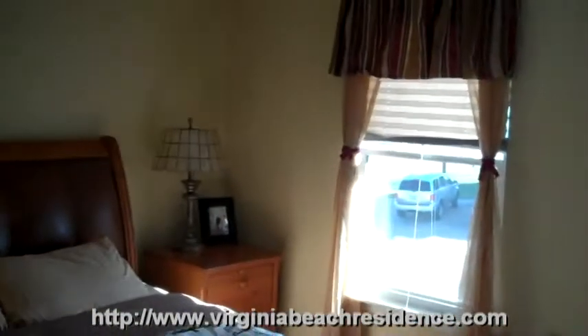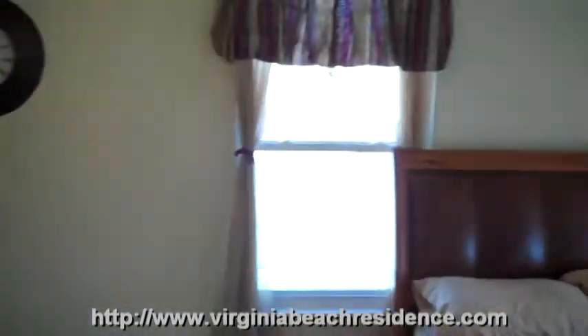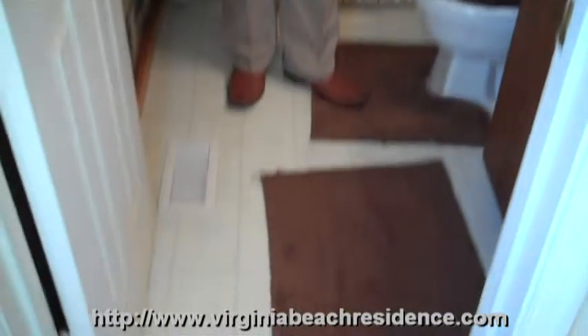The best part about the second level is the master suite. Come on in — this is a large master suite, actually almost two bedrooms combined into one. You have storage, and you can make a whole sitting area right in here. There are nice windows on the side and in the front. And we also have a full en-suite bath right in your master suite, so you don't have to go out into the hall.